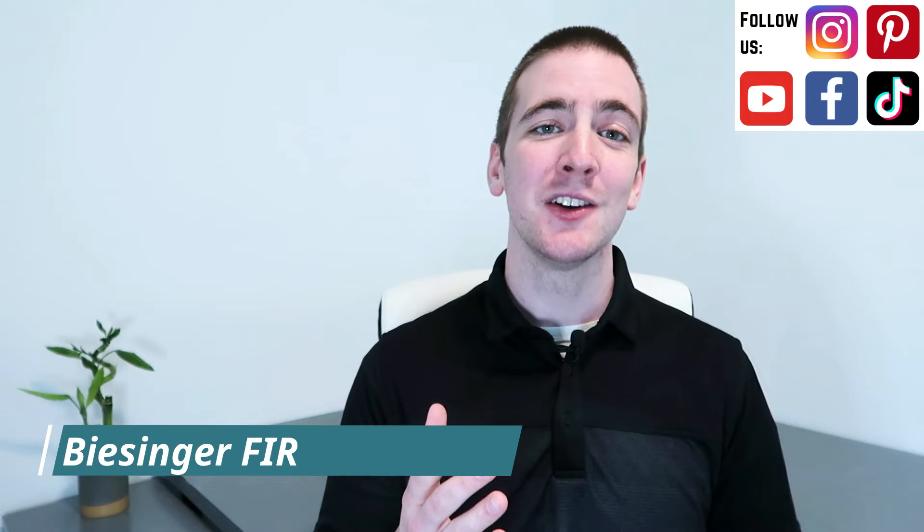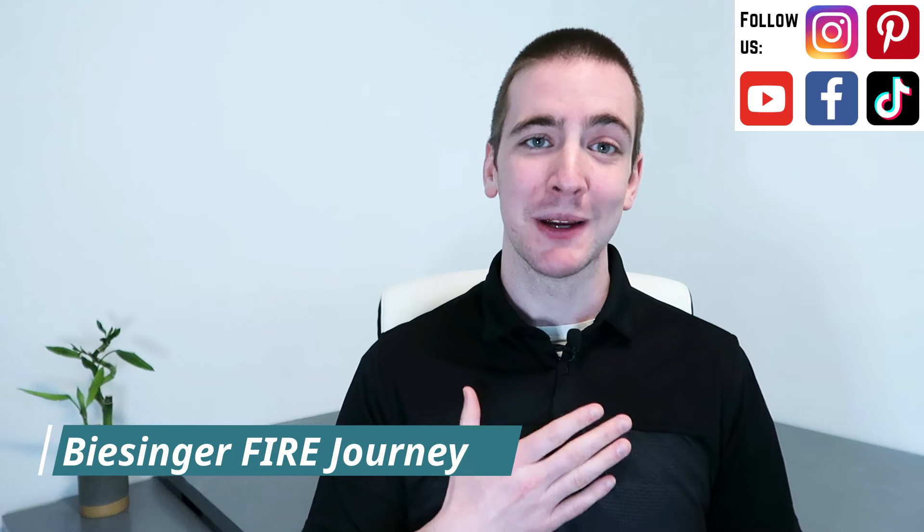In this video, I will explain how credit scores are calculated and share 14 methods to boost your credit. At the end of the video, I will touch on how to rebuild credit. Thank you for tuning in to our Biesinger Fire Journey channel. I am Jordan Biesinger, and in this channel I share my family's financial freedom journey with tips on personal finance and investing.